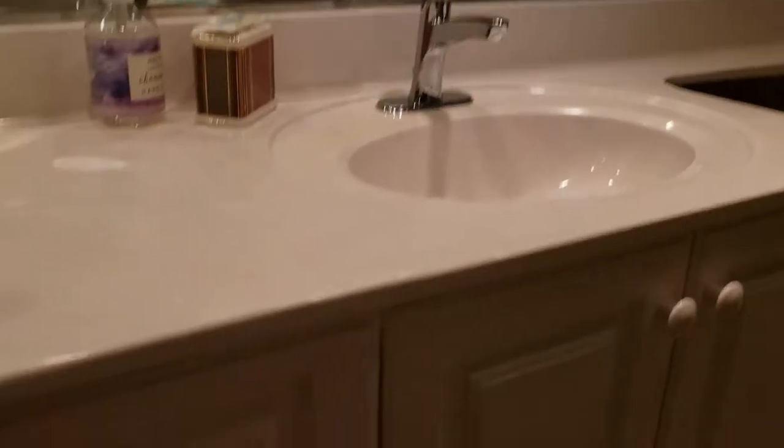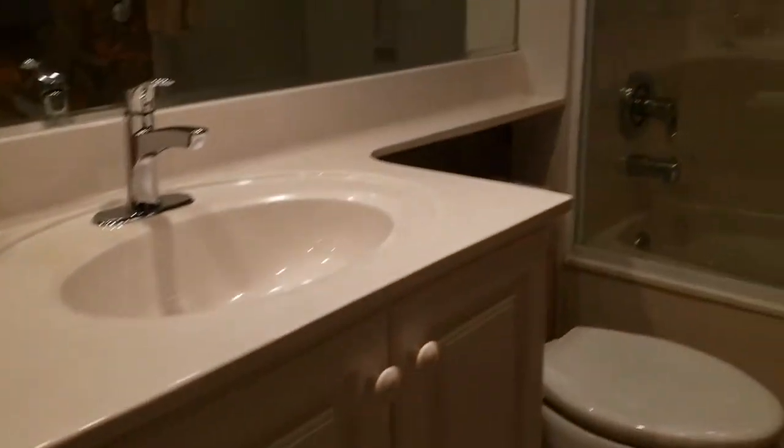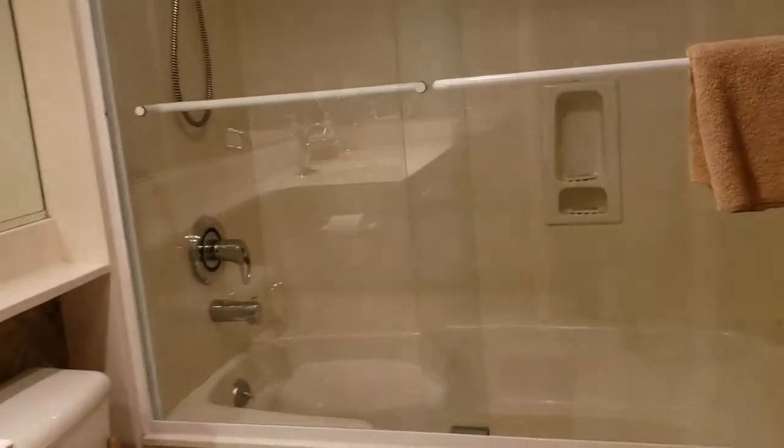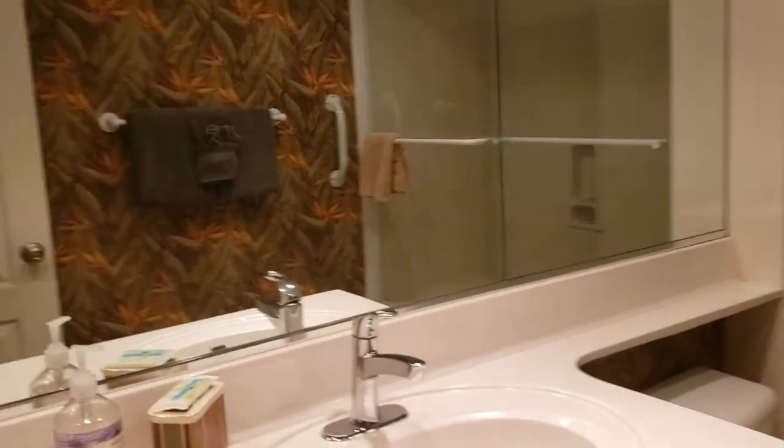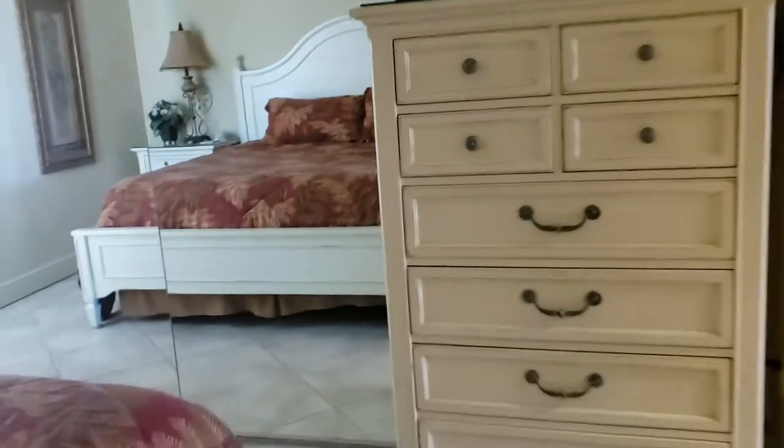The bathroom has a cultured marble top. Pretty standard, but a very nice, clean, and tidy shower. Kind of cool wallpaper — not a big wallpaper guy, but as far as it goes, it's pretty good. You've got a big closet over there.